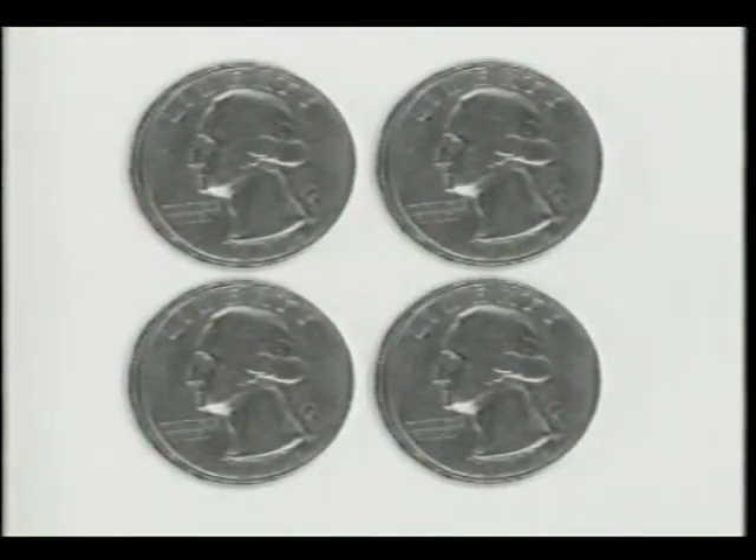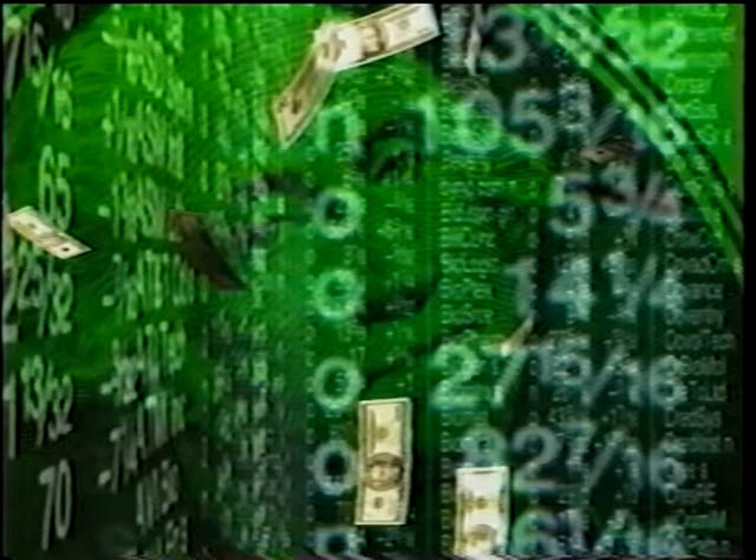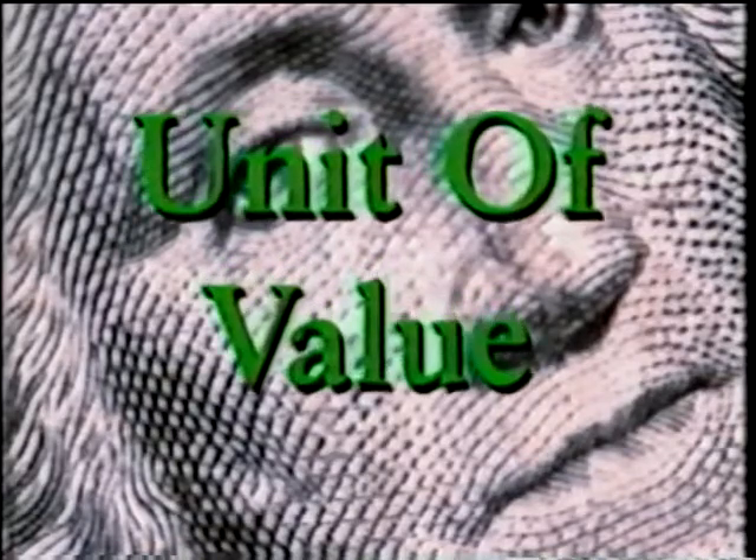The second use of money is that it stores value. This $1 bill is worth 4 quarters, 10 dimes, 20 nickels, or 100 pennies. Even a month from now, I can still use it to buy something that is worth $1. That brings me to the third special use of money.